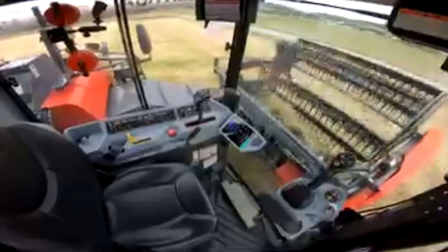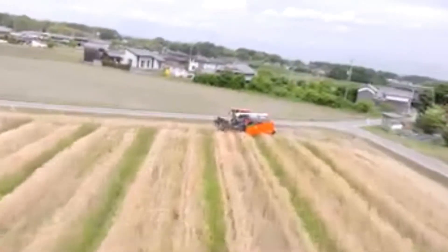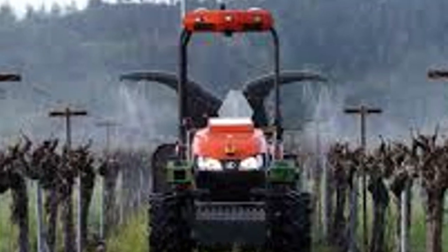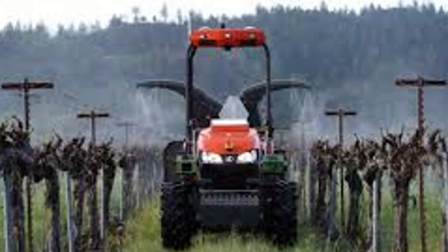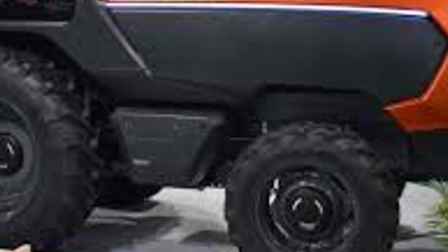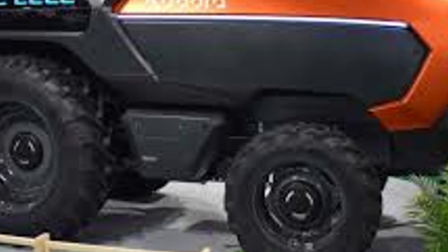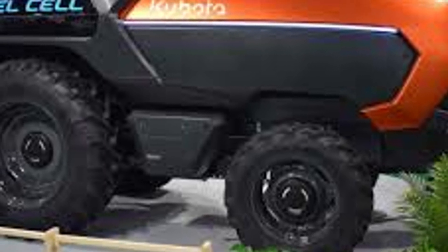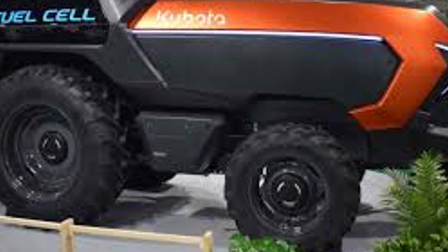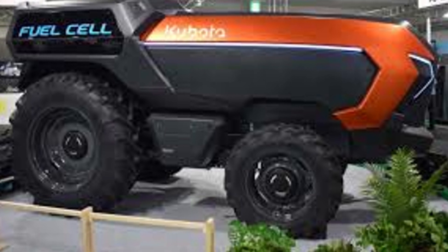This new model is actually the evolution of a manned hydrogen tractor they showed off last year, which was quieter and had less vibration — already a huge win for operator comfort. But this new unmanned version is the real star. It combines two of the most revolutionary technologies of our time: clean hydrogen energy and full autonomy, and it points them squarely at one of the world's oldest and most vital industries.